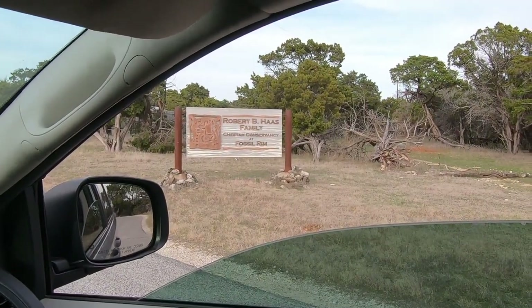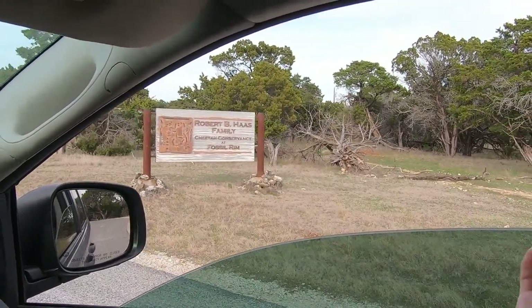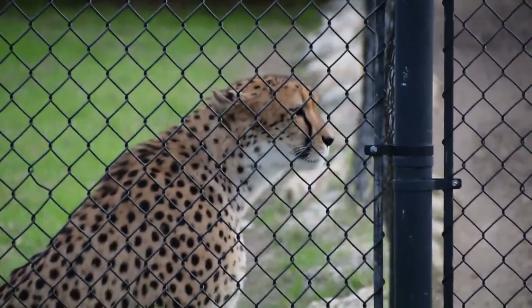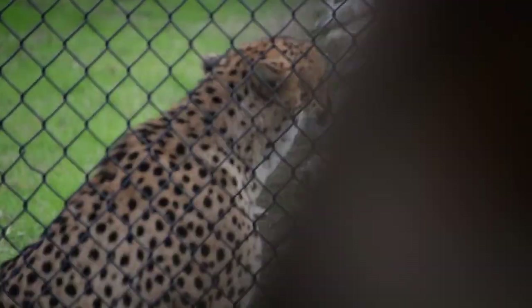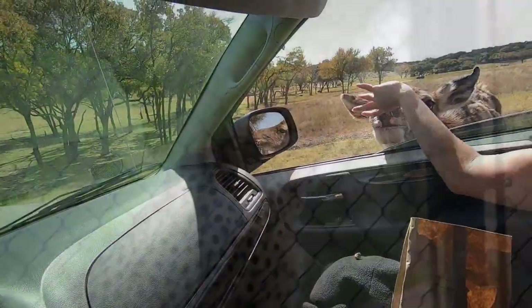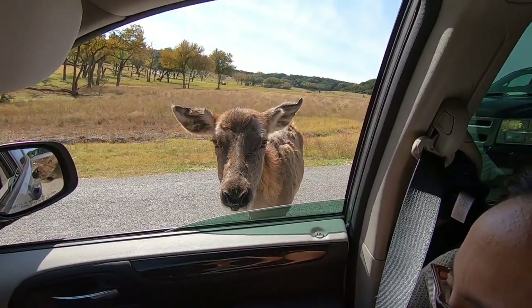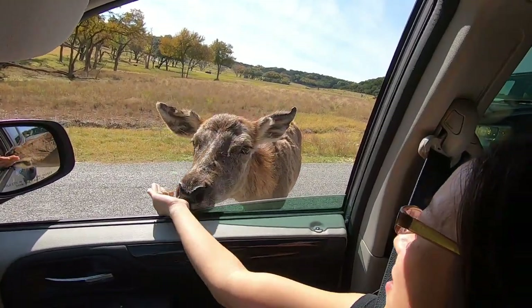We're about to see some cheetahs — cheetahs, like Cheetos! Look at this one, it's crazy! What is that? Why is that? I just fear one of them is going to eat my finger.